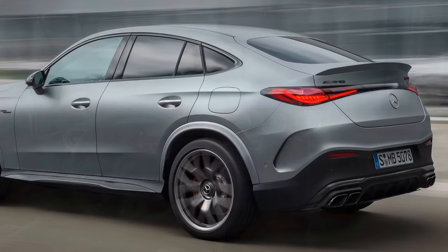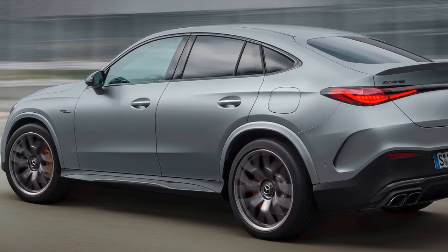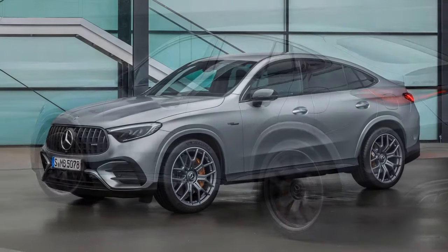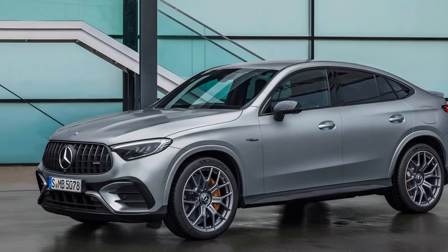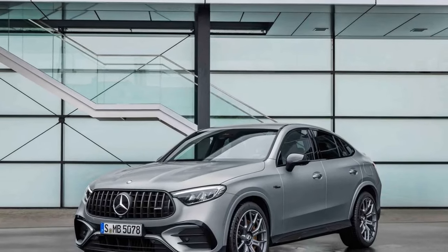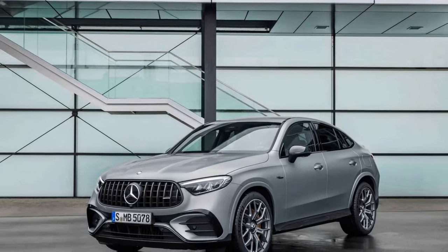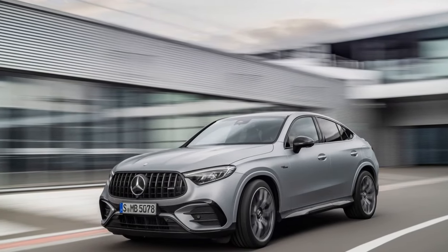The future of performance SUVs. As the 2025 Mercedes-AMG GLC 63 S gets ready to hit the roads, it signifies the future of performance SUVs. It's not just a powerful and luxurious vehicle — it's a technological marvel, designed to cater to the desires of enthusiasts and those who demand the best of both worlds: sporty performance and everyday practicality.